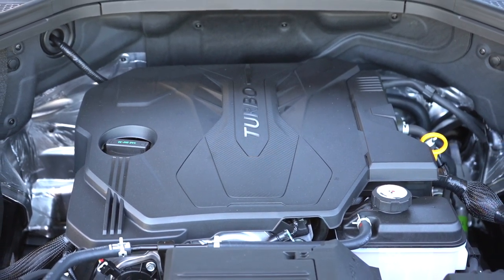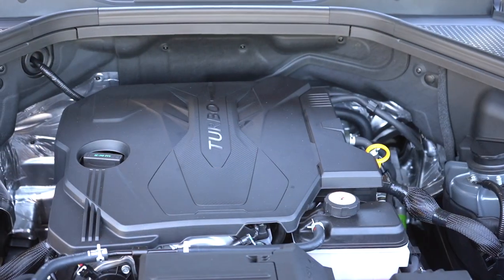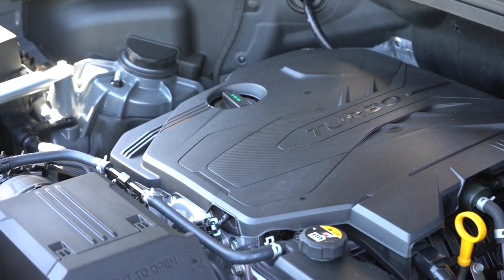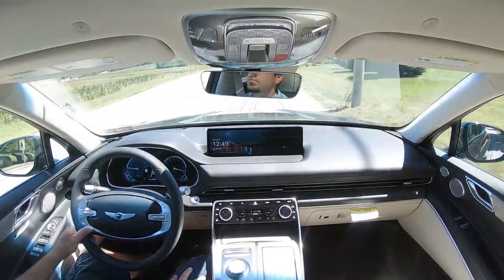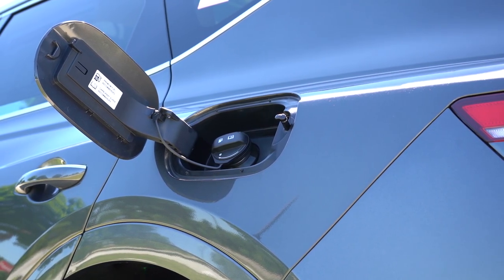Then there is the other, more powerful engine configuration: a 3.5-liter twin-turbo V6 making 375 horsepower at 5,800 RPM and 391 lb-ft of torque at 1,300 RPM, also through an eight-speed automatic with paddle shifters. Zero-to-60 is approximately six seconds flat, with fuel economy of 18 city and 23 highway on premium unleaded.